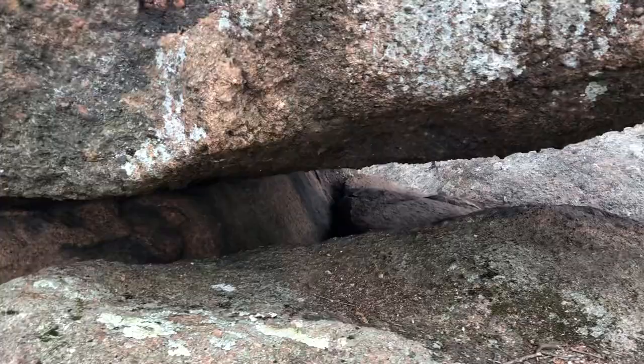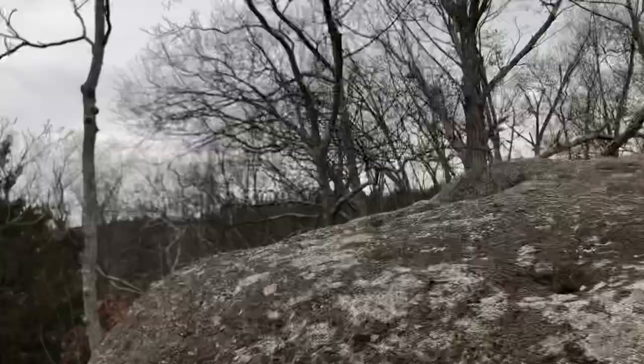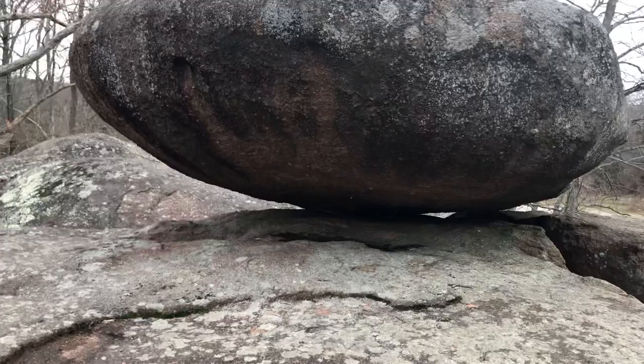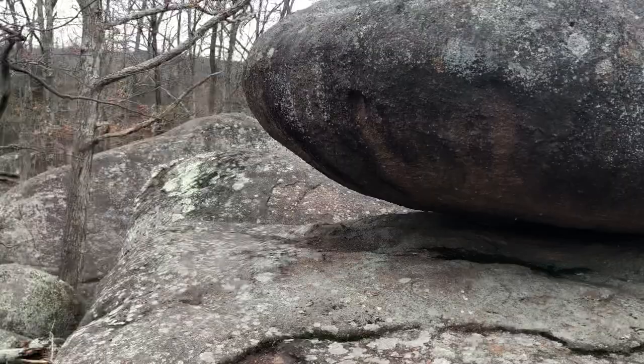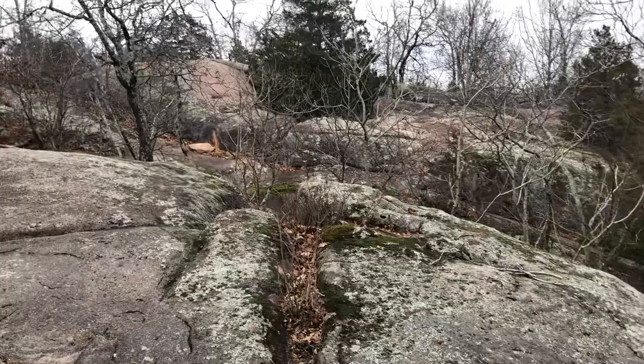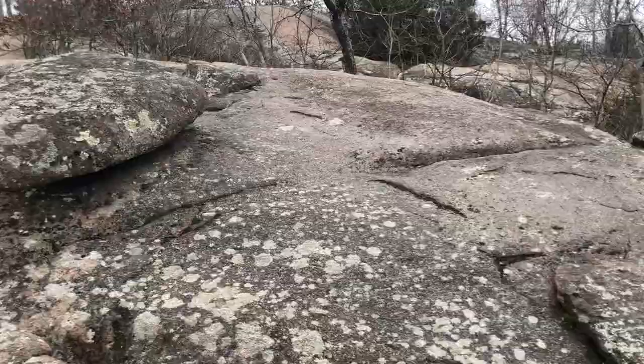Trying to get a perspective on this big piece of red granite that's just resting on top, kind of balancing on top of these other larger chunks of Missouri red granite. This is in the volcanic region of Missouri — there are some pretty unique features here. You can tell this area has been used quite a bit through the millennia.